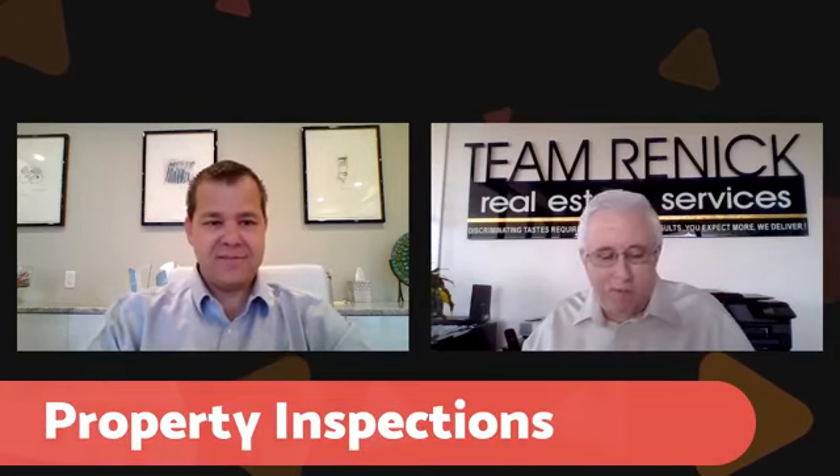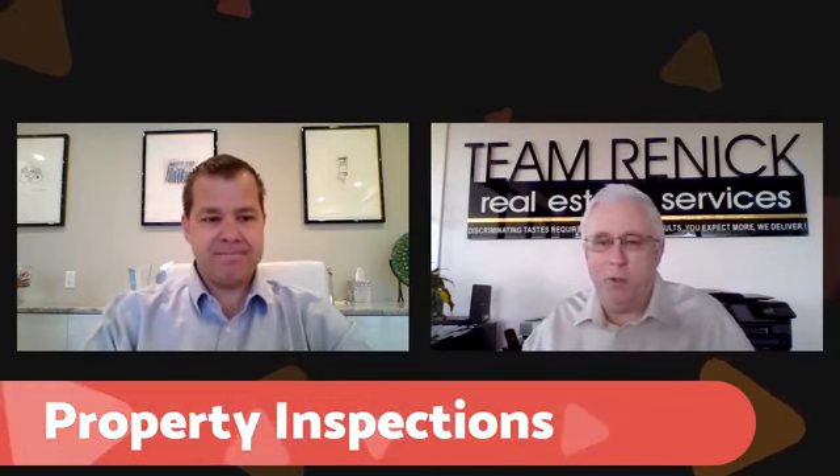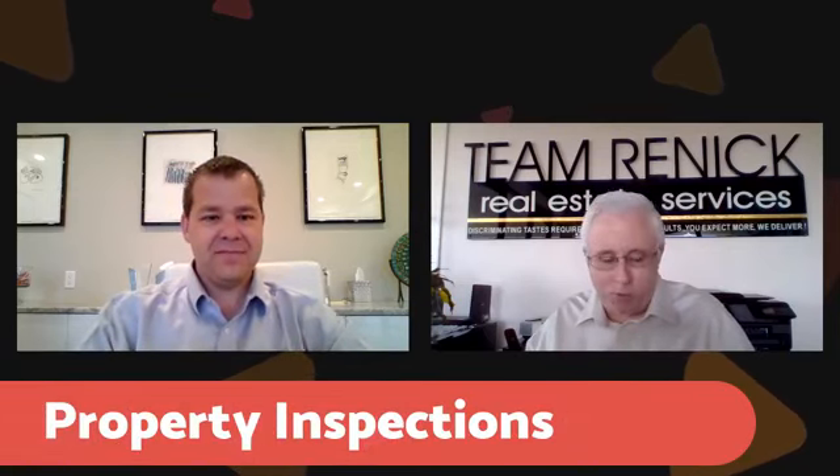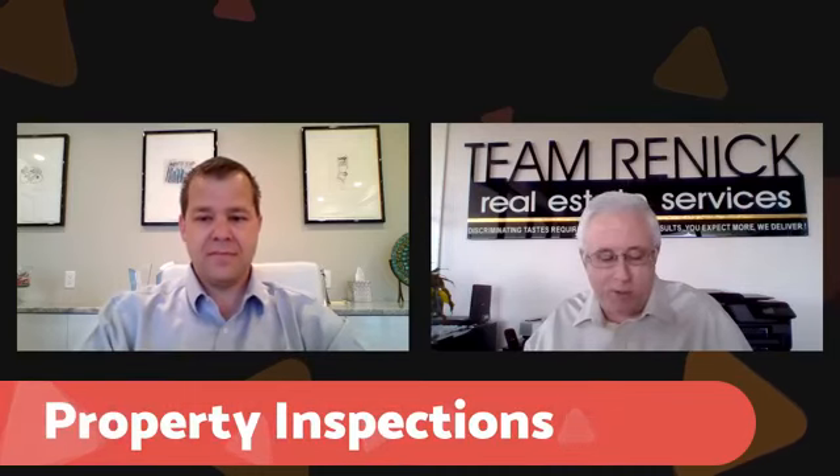Mr. Hankin is an attorney with the law firm of Hankin & Hankin — a dual law firm with him and Sheehan. Mr. Hankin practices primarily in the areas of residential and commercial real estate transactions. He's an approved agent for the Chicago Title Insurance Company, the Attorney's Title Insurance Fund, and Old Republic Title Insurance Company.